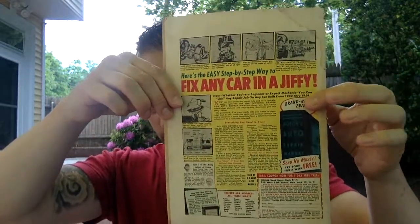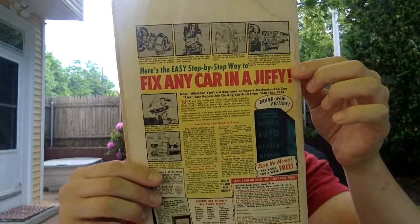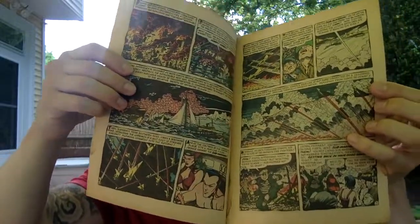That's fine though — the book is complete. Got a little ad there: 'Fix any car in a jiffy,' that's pretty cool. And as you can see here, it's attached. There's a little stain in the back, but the book's complete and there's no issues with it.